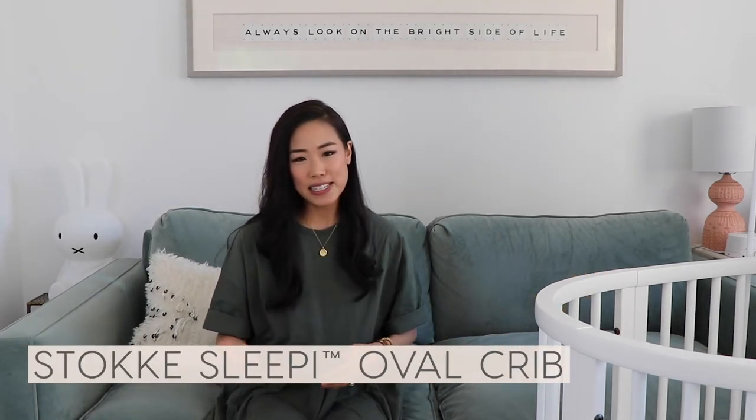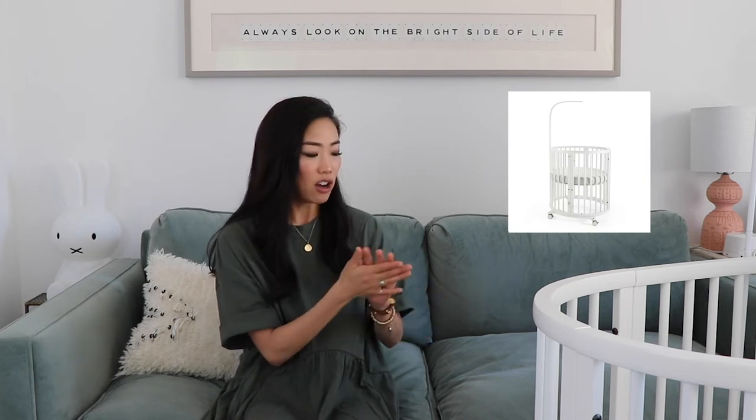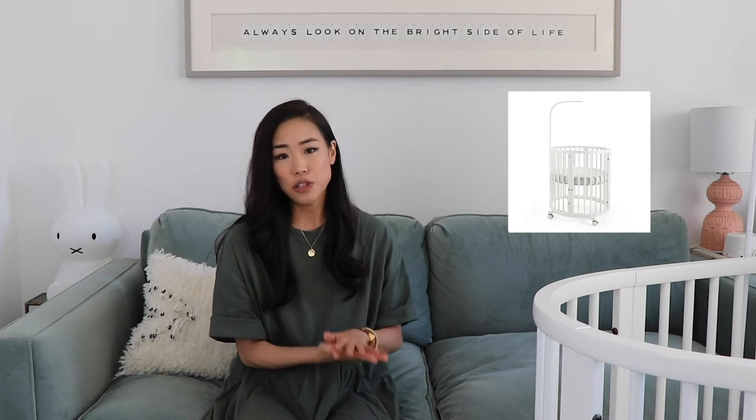This is the crib we have — it's the Stokke Sleepi Crib System. Stokke makes really high quality products and we like this one for a number of reasons. First, I really like the oval design — it's unique and nice. It also starts as a mini, so it's a little smaller and cozier for your baby. It has wheels, which is great when your baby is a newborn and you'd like to roll it into different rooms around the house — super convenient. And the mattress height is adjustable, so when Willa was a newborn we had it a bit higher, and now that she's crawling and walking we have it down to the lowest setting so she's safe.